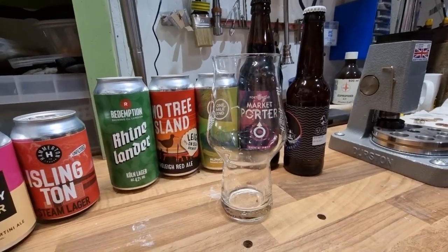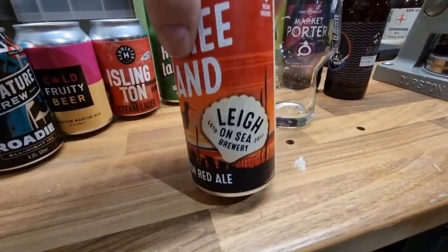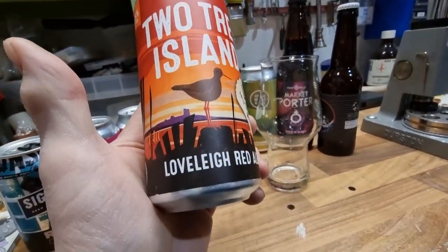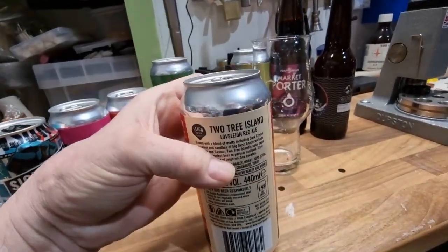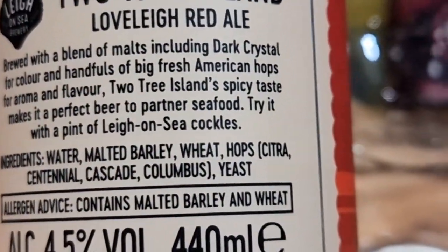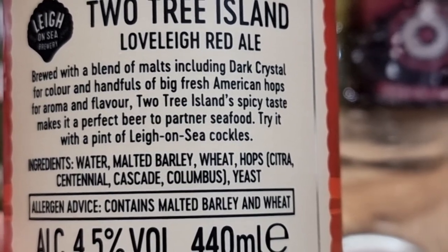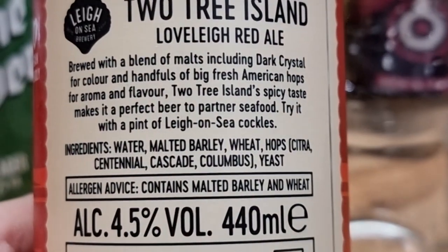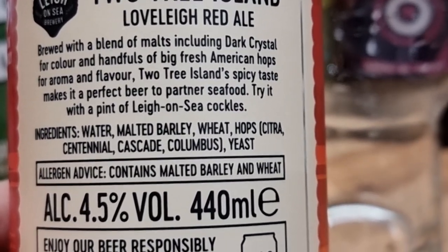That was a lovely pale - a single hops anyway. While we're at it, let's try the Two Tree Island Red Ale at 4.5%. It's slightly more interesting. They're partnering it with seafood, which makes sense if you're in Leigh-on-Sea. The second one from Leigh-on-Sea uses citrus, Centennial, Cascade, and Columbus hops - the big four.